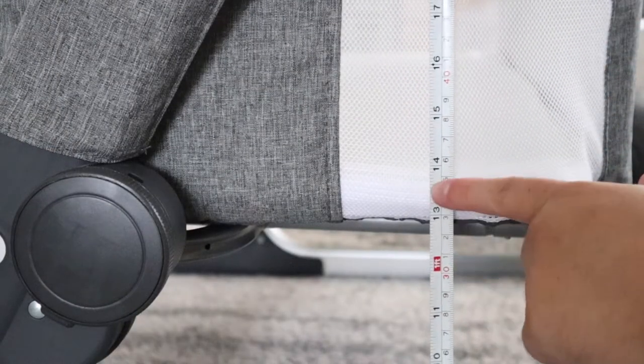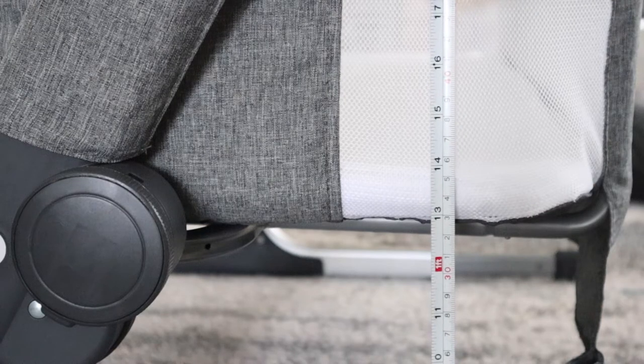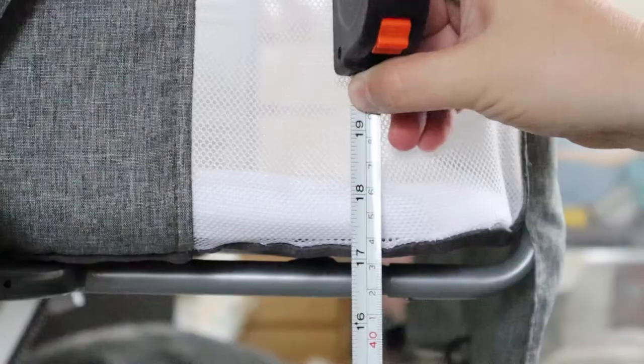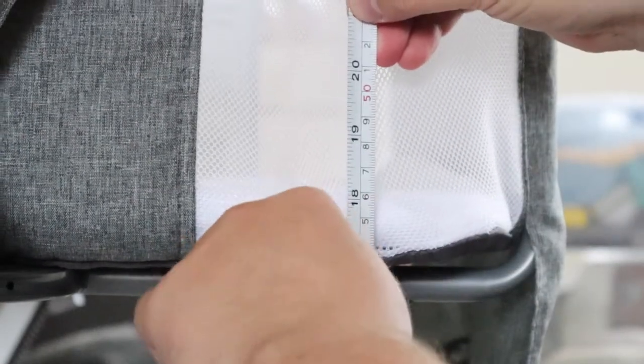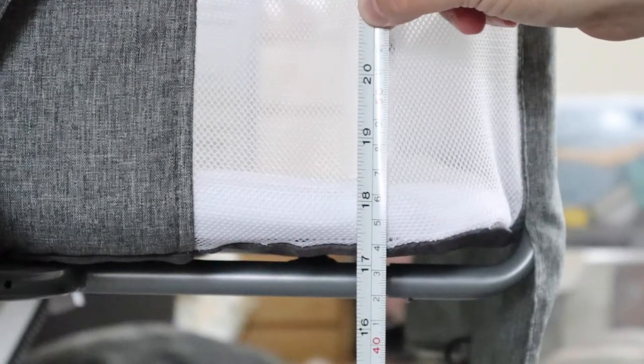For the adjustability: on the lowest setting, your mattress is going to sit right about 13 to 13.5 inches off the floor. At its tallest setting, you're looking at about 17.5 to 18 inches tall. So depending on your bed height, that's how you can set this, and that's what the adjustability is for — that's what's fantastic about it.